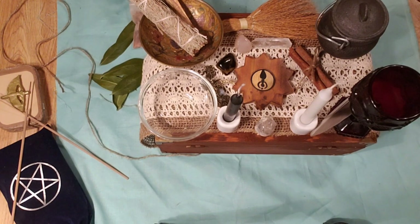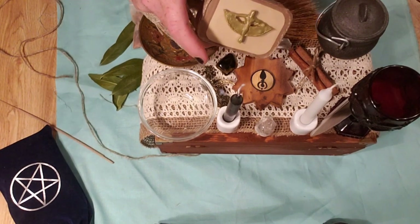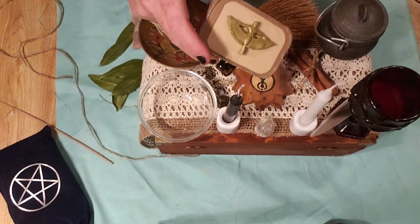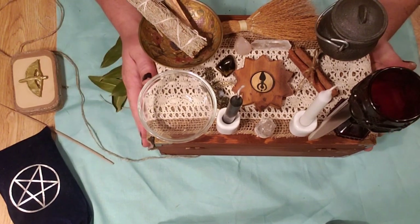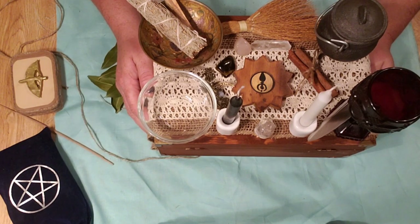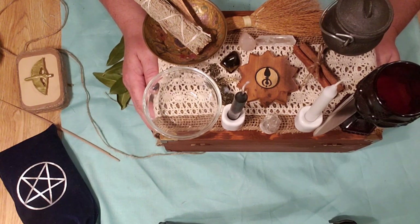If you're new to my channel, make sure you like and subscribe. If you want to be entered to win this box, make sure you comment down below that you would like to be entered to win. I am so pleased with how my channel is going. I hope you enjoyed the video — if you have a travel altar, by all means post a picture because I would love to see it. We'll talk soon.